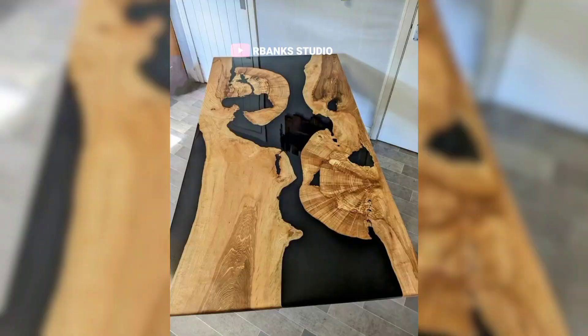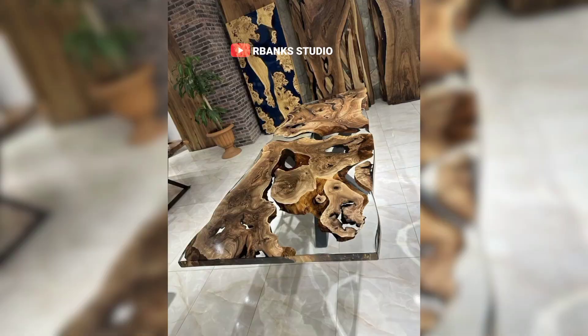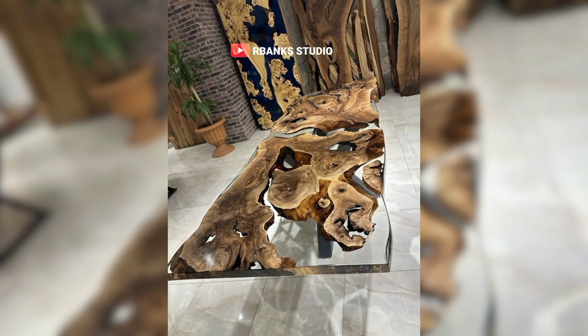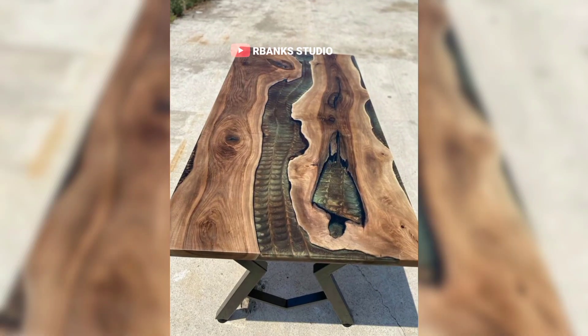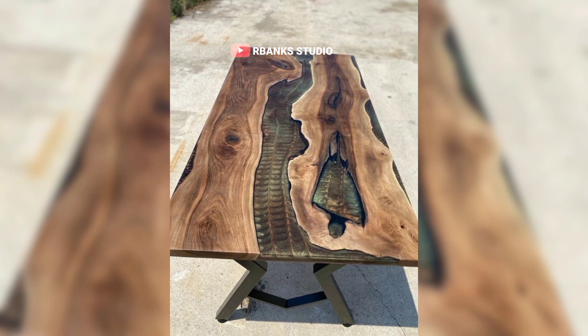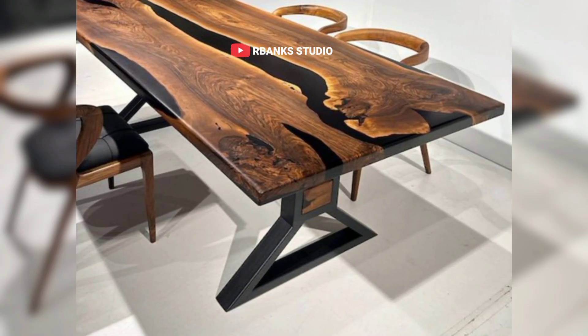Open shelving units are versatile, displaying books, plants, or decorative pieces while maintaining an open, airy feel. Combining these elements creates a cohesive and charming rustic ambiance. Select pieces with natural finishes, varied textures, and a sense of history to enhance the overall look. Creating a living room that balances style and comfort is an art, and with the right elements, it is achievable.